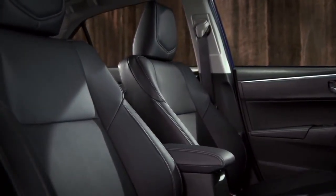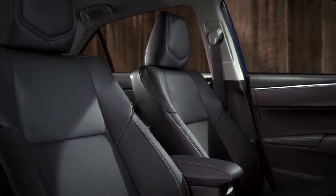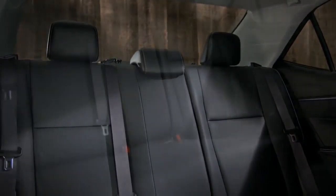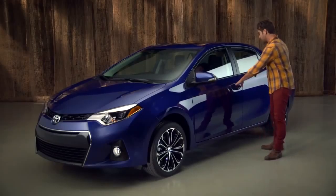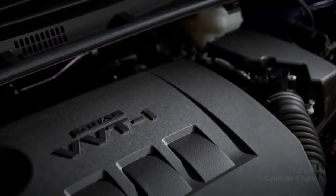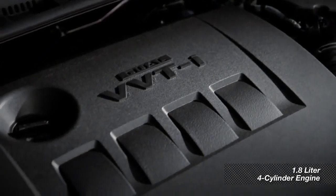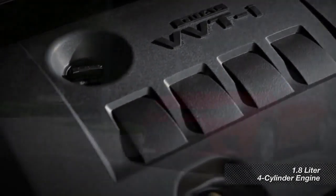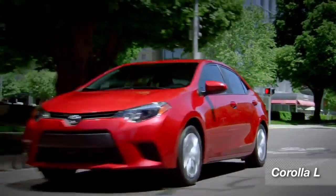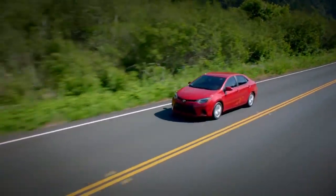The Corolla is also roomier and more comfortable inside. You really notice the added room when you get in the back seat. And the Corolla not only looks great, it's fun to drive. The standard 132 horsepower, 1.8 liter four-cylinder engine with six-speed manual transmission on the Corolla L gives you all the power you'll need to negotiate traffic in town or cruise the interstate in style.